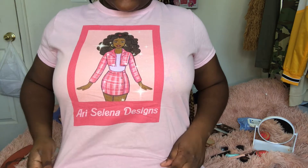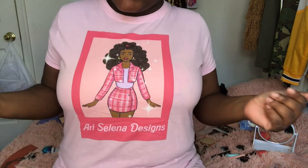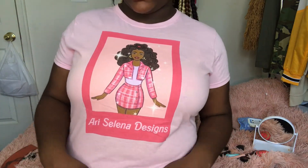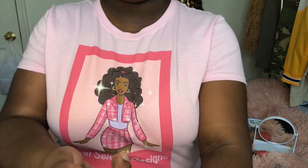This is the next shirt we're doing. It says Ari Selena — 'It's not enough Black Barbies out here, so she created one,' you know? This is a really cute shirt, I love this shirt a lot.